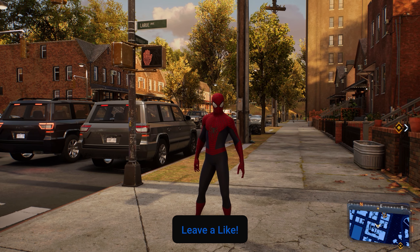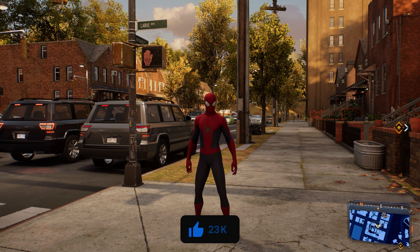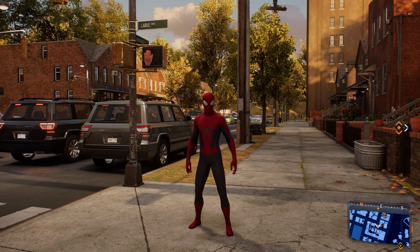That's how to find all 17 tech crates here in downtown Queens in Spider-Man 2. Hopefully this video helped. I appreciate you guys watching and we'll see you in the next one.